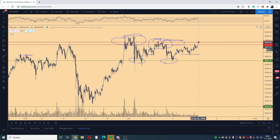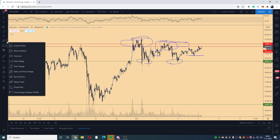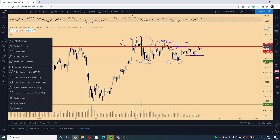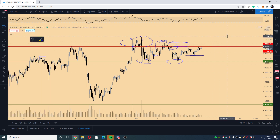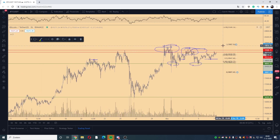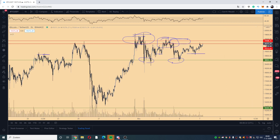If we do get the breakout above 19.5k, I think we are going to have a continuation towards probably 20,500 to 21,000 — that's the target zone I have if we make that breakout.